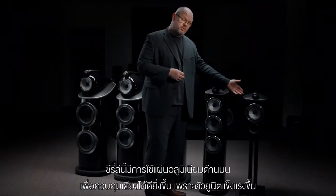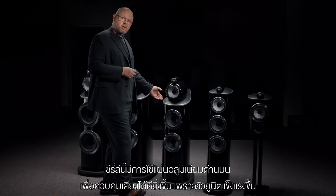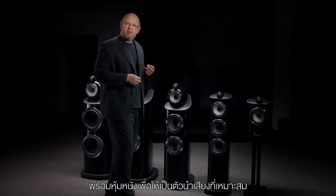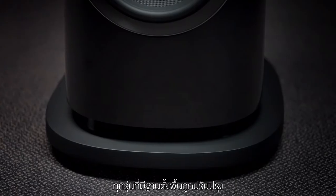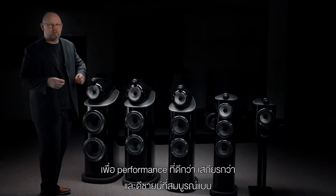Every model in the range, from the smallest to the largest, introduces a new aluminium plate at the top. This both greatly improves acoustic performance by stiffening up the system, but also provides a perfect carrier for that leather-by-Connolly detailing. And all of the models with plinths have a revised form for that plinth, both to improve acoustic performance and also design detailing and stability.